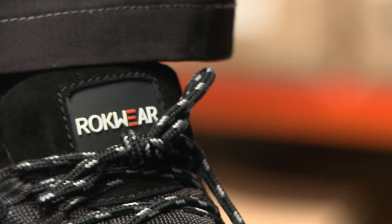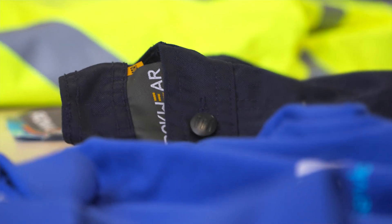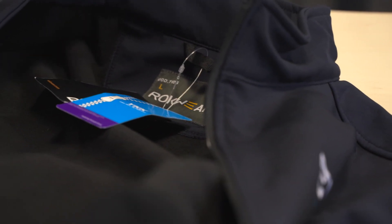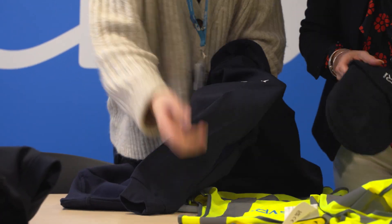A majority of what we use within the network is Rockwear, especially with the soft shells and things. It's a smart corporate look. The texture is great, it washes well, the look is good, the colours are on brand.